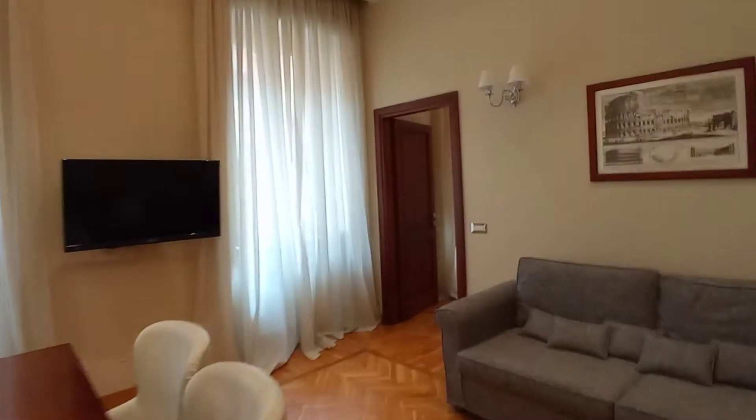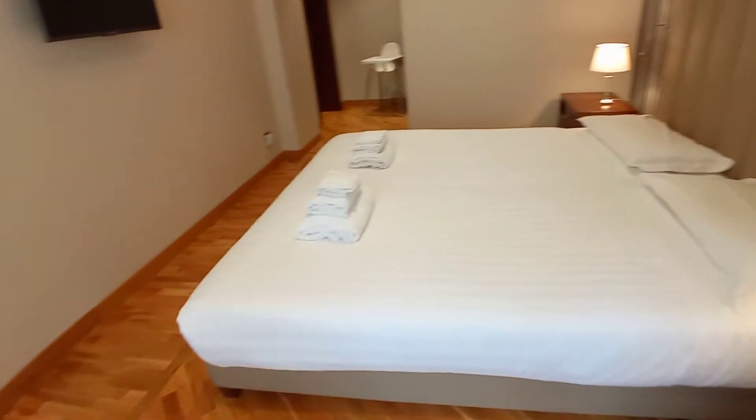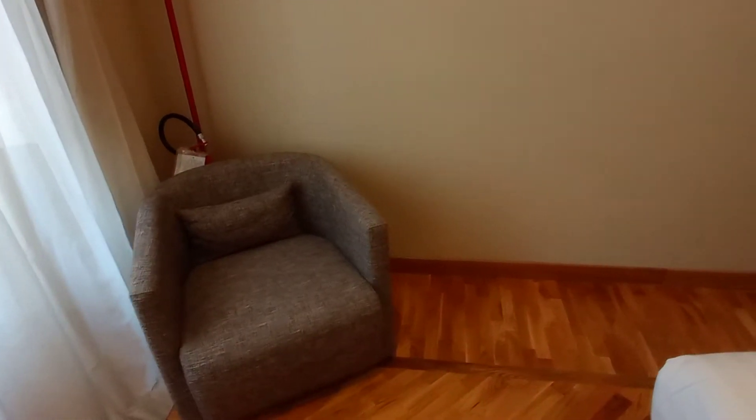Now we can check bedroom number two. It's a large bedroom with a king-size bed, two bed tables, an armchair, television, and air conditioning. The wardrobe is here.